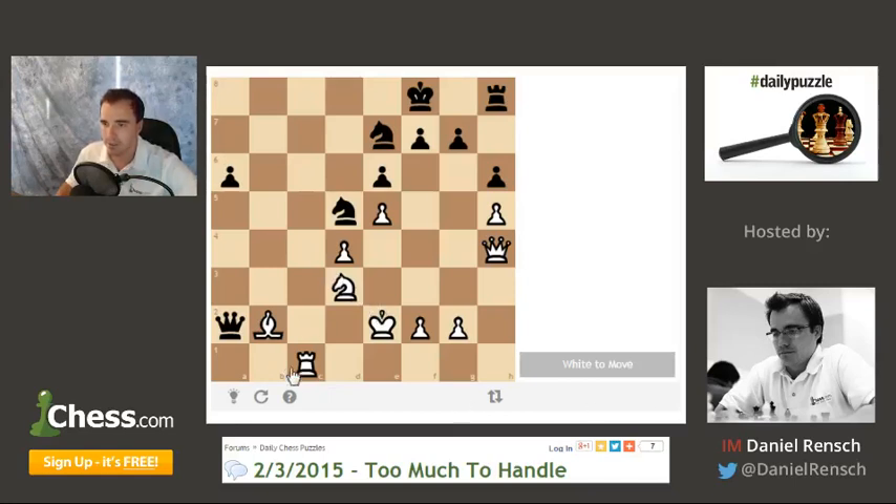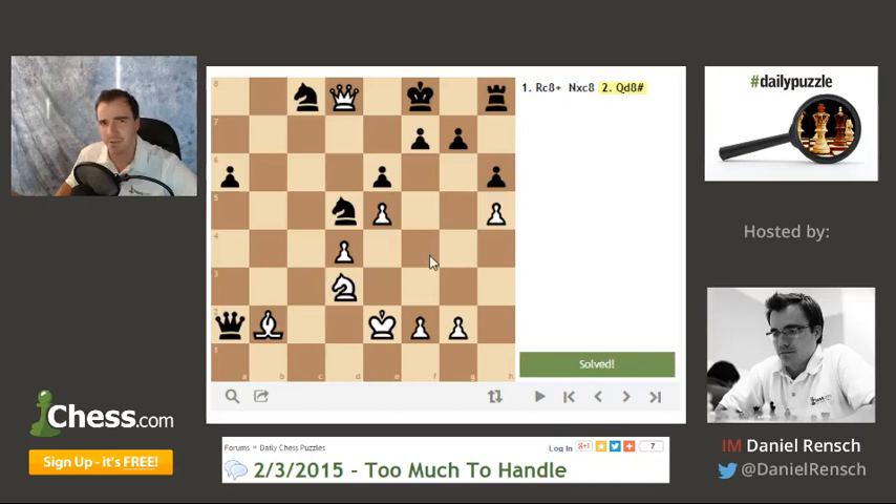All right, let's do this. Daily puzzle. I got it. Rook C8 check. Deflection or attraction or decoy, depending on how you want to look at it. I've never really understood the difference between attraction and deflection.